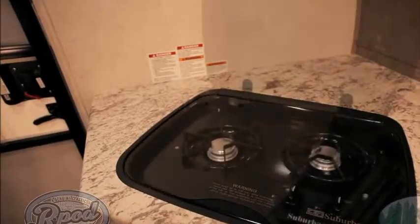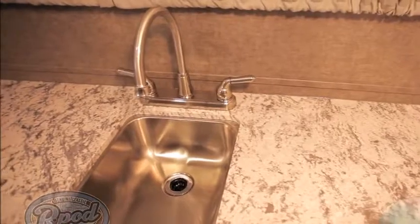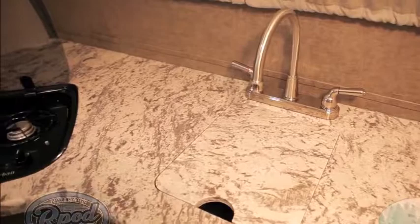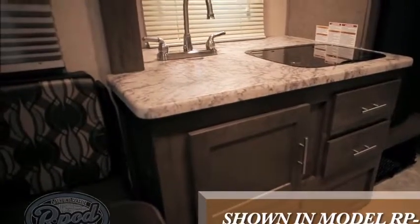Here are a few more R-Pod advantages. Our Suburban recessed 2-burner range with glass cover and stainless steel undermount sink will have you feeling like you're in your own kitchen. Always wishing for more counter space? Our glass stove cover and flush mount matching sink cover provide extra counter space not offered by our competitors. Unlike other copycat brands, we take the extra step and keep providing you with more quality features.